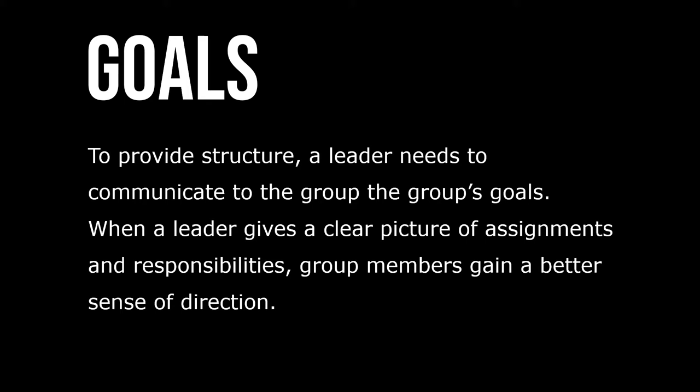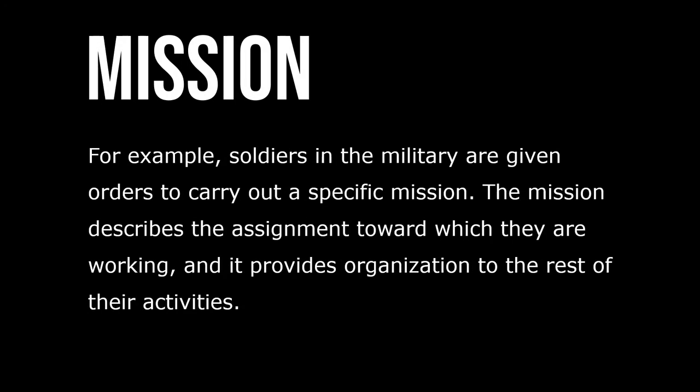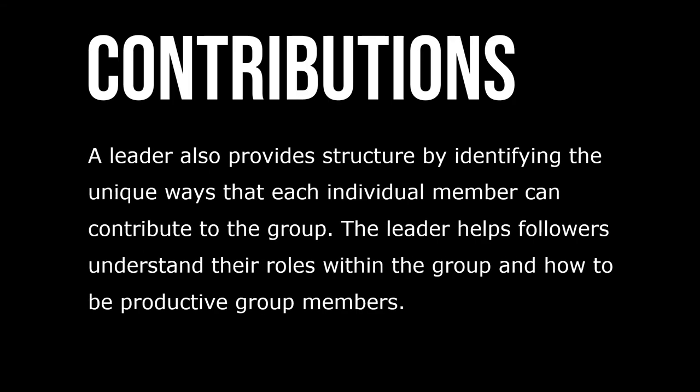To provide structure, a leader needs to communicate to the group the group's goals. When a leader gives a clear picture of the assignments and responsibilities, group members gain a better sense of direction. For example, soldiers in the military are given orders to carry out a specific mission. The mission describes the assignment towards which they're working and provides organization to the rest of their activities.